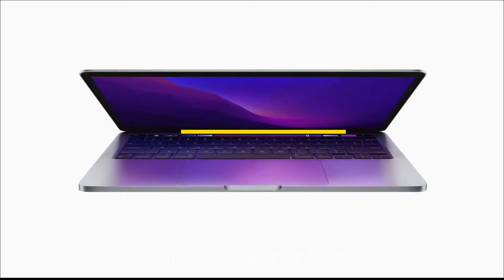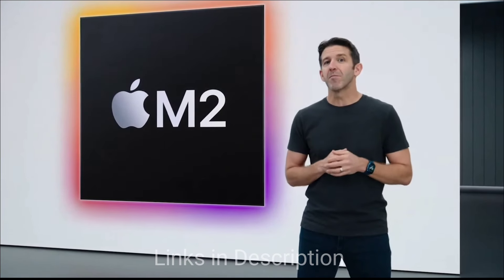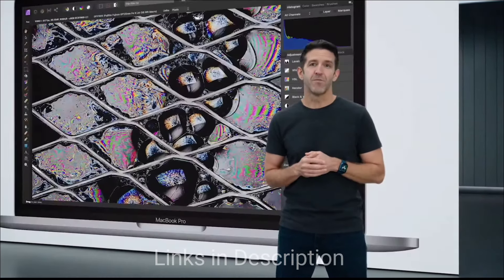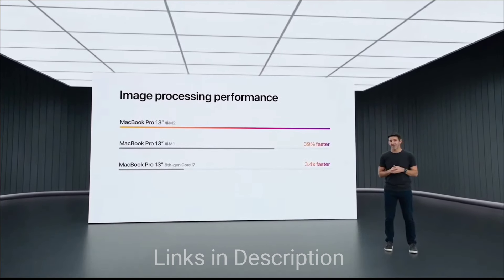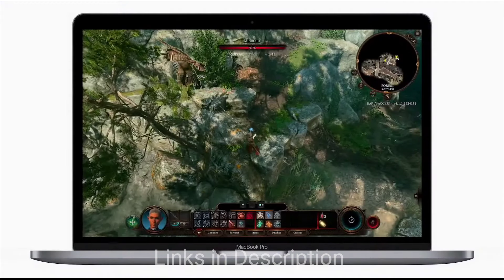MacBook Pro M2 — the best small laptop for music production. The MacBook Pro 13 inch has officially been replaced by the new entry level 14 inch model, so you can either go for the older MacBook Pro 13 or the MacBook Pro 14. However, the older 13 inch model is still available from many online retailers and offers lots of bang for your buck from the still impressive M2 chip.